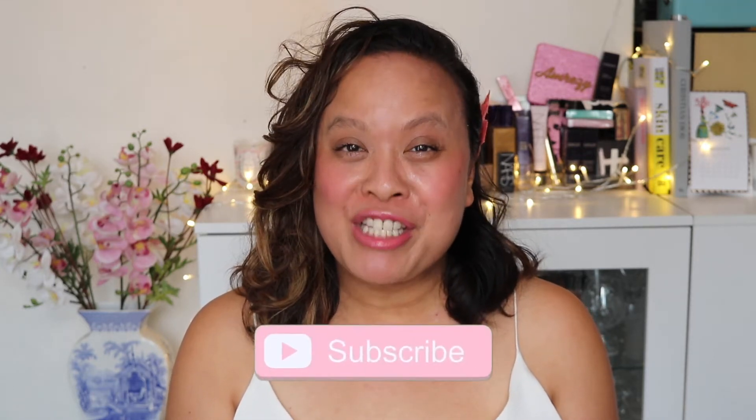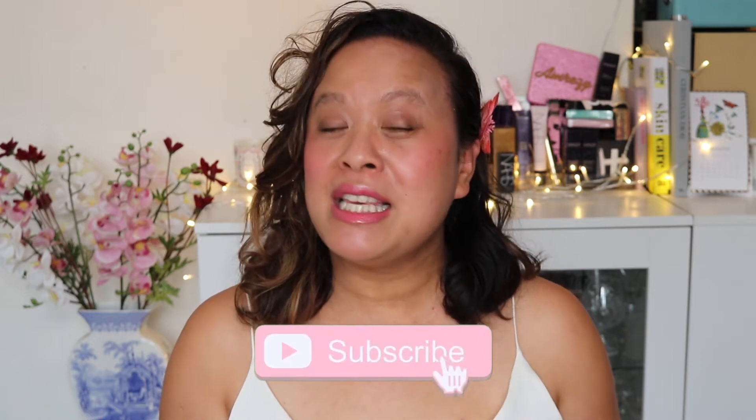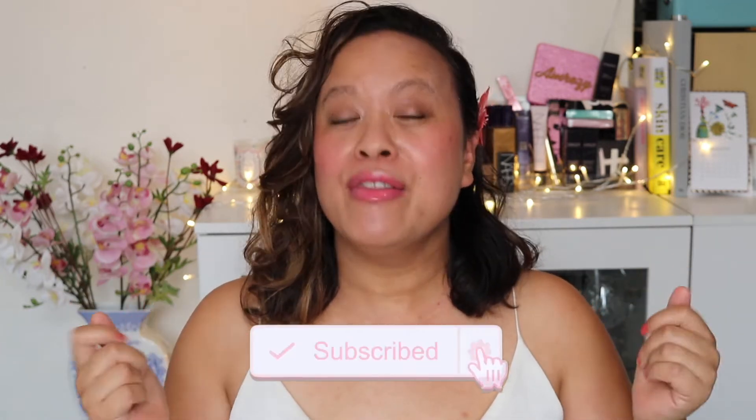Hello and welcome to my YouTube channel. If you're new here, my name is Amra and this is Amra's Beauty Blog. I'm a freelance makeup artist with a passion for all things beauty. If you're a subscriber, welcome back. If you like this video, please don't forget to hit the subscribe button and the notification bell for future videos like this.